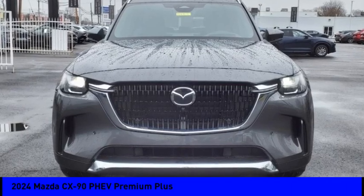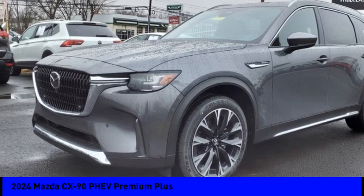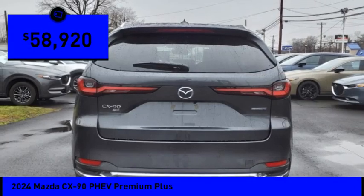Don't miss this great vehicle. It's equipped with great features. You'll want to take this vehicle home. Make a great choice today. Visit the dealership today and see this vehicle firsthand. And it's priced below $60,000.